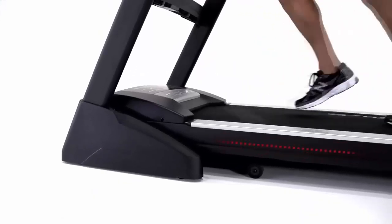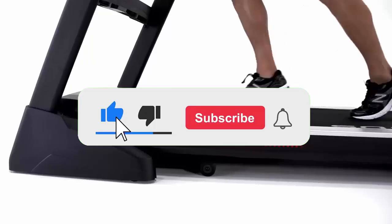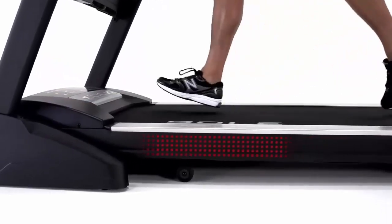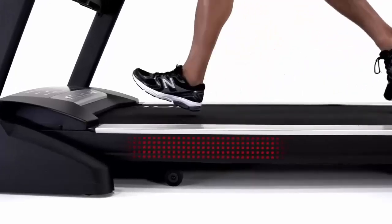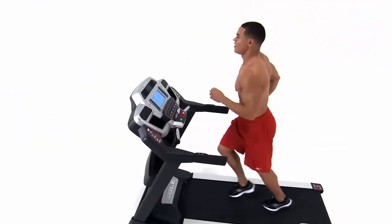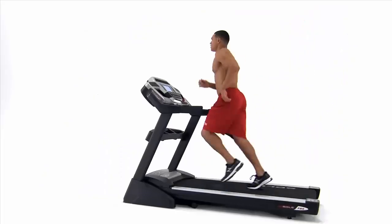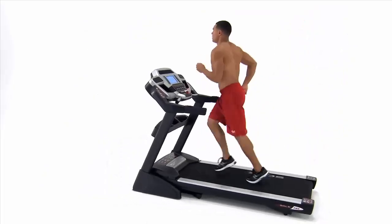If you found this video helpful, don't forget to like, subscribe, and hit that notification bell for more fitness tips and tricks. Don't forget to check my video about the top 10 best treadmills for home use so you can have a reference about the best treadmill for your home. Thanks for watching, and happy running!